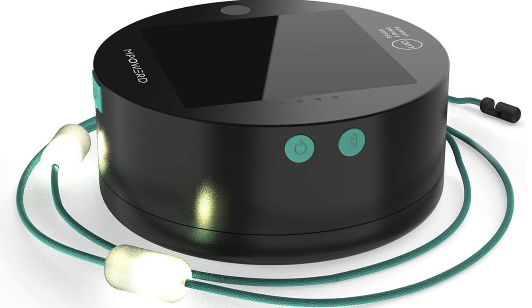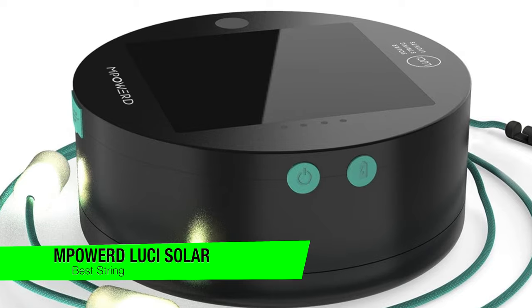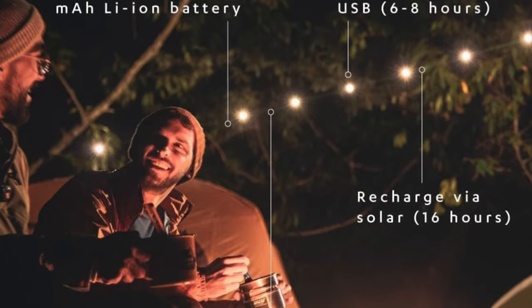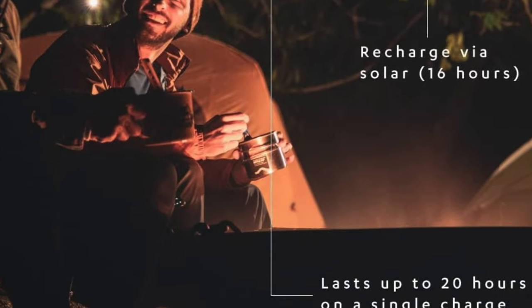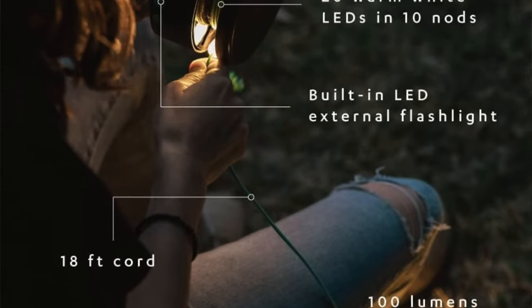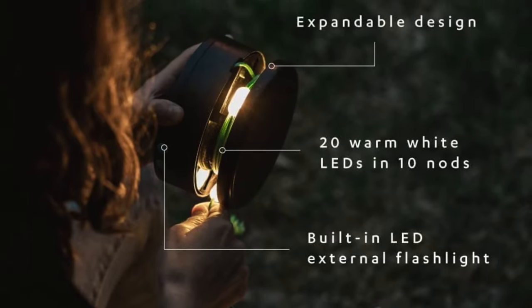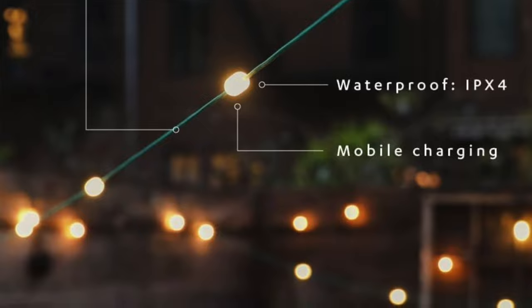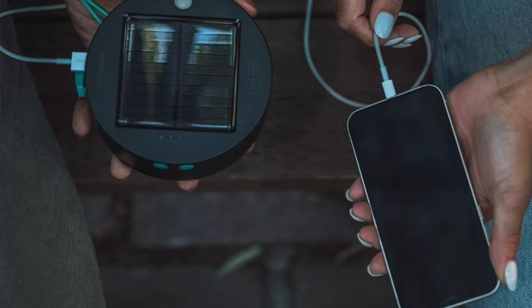The next one on the list is my recommendation for the best camping string lights: the M-powered Lucci Solar String Lights and Charger — the perfect marriage of illumination and ambience for your camping escapades. Key features: a weight of merely 11.3 ounces — about the weight of a small bag of marshmallows — maximum lumens of 100, enough to make your campsite feel like a fairy tale, and rechargeable via USB or solar panel. What I like about this is it's like having your own private festival.